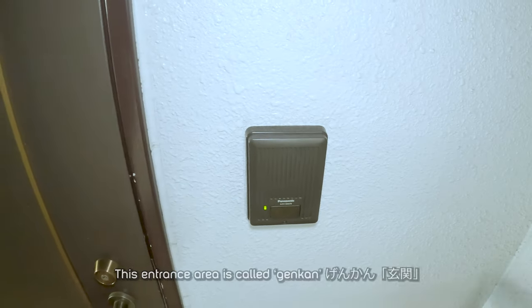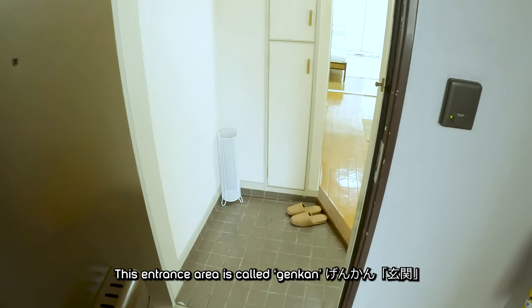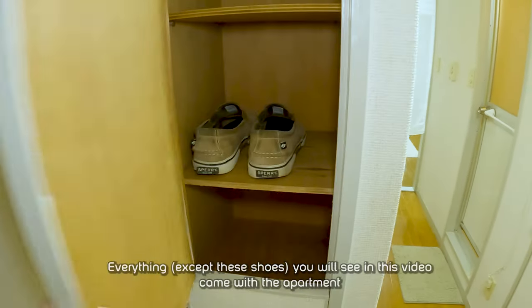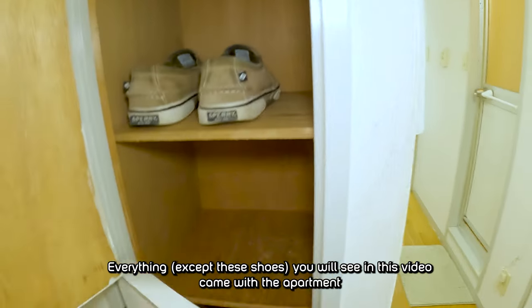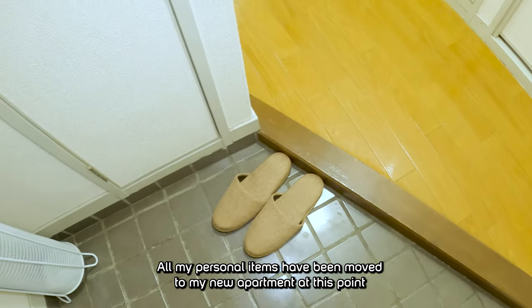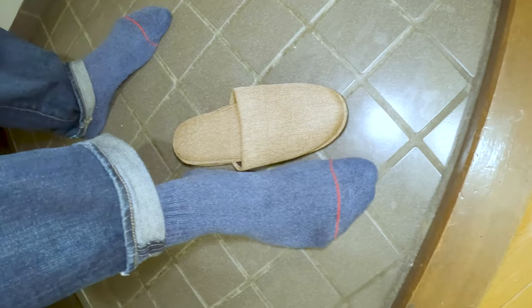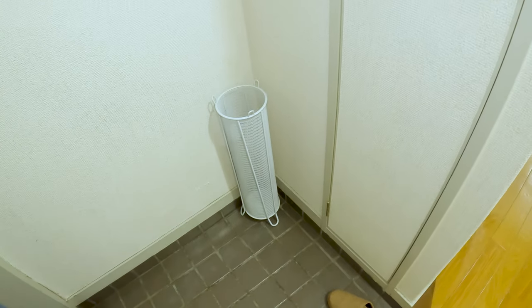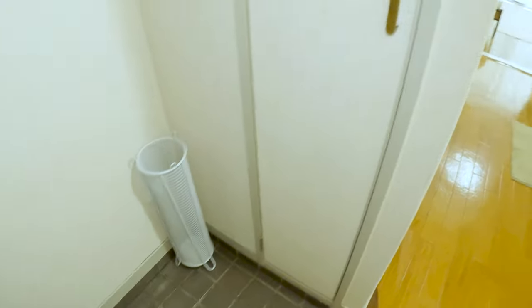Right off the elevator on the sixth floor is my apartment. There's an intercom button to call through. This is the entrance, and immediately in front we've got a little storage for shoes and anything else you want to put in there, a pantry as well. The landlord provided me with a pair of slippers, and a nice umbrella holder — if you know Japan, everyone uses umbrellas because it rains here often.